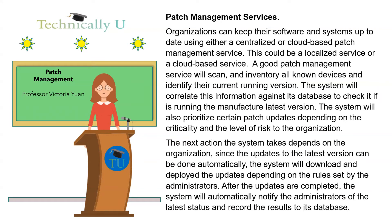Patch management services. Organizations can keep their software and systems up to date using either a centralized or cloud-based patch management service. A good patch management service will scan and inventory all known devices and identify their current running version. The system will correlate this information against its database to check if it is running the manufacturer's latest version. The system will also prioritize certain patch updates depending on the criticality and the level of risk to the organization. Since updates to the latest version can be done automatically, the system will download and deploy the updates depending on the rules set by the administrators.